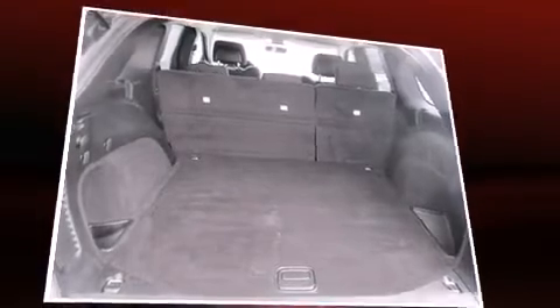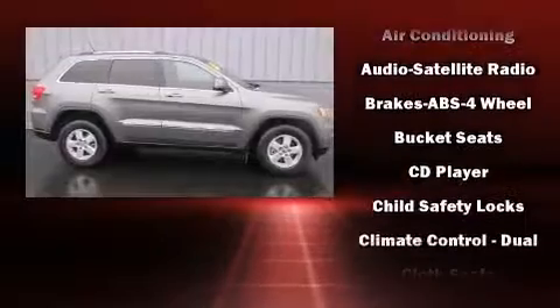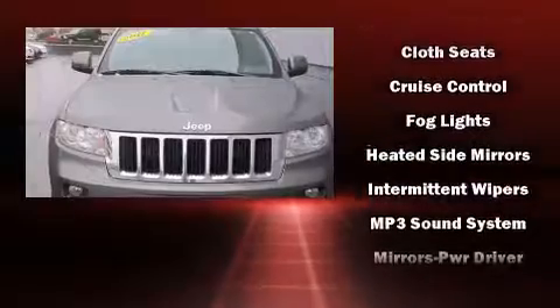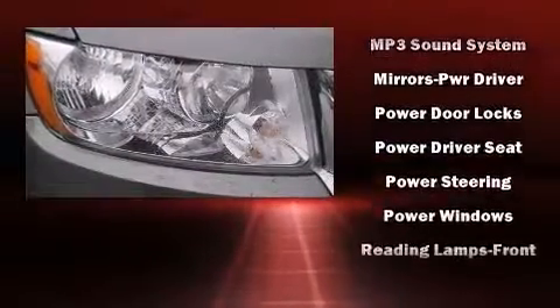Jeep ensures the safety and security of its passengers with equipment such as dual front-impact airbags with occupant-sensing airbag, head curtain airbags, traction control, anti-whiplash front head restraints, ignition disabling, and four-wheel disc brakes with ABS.